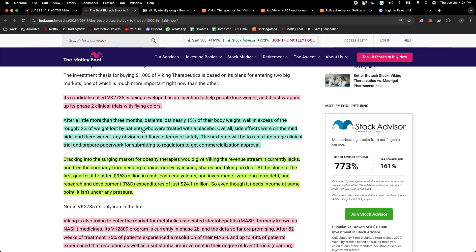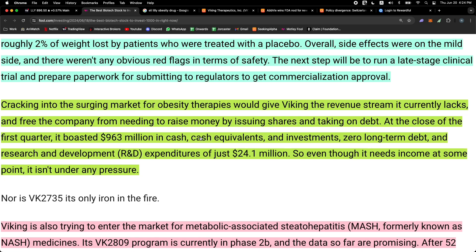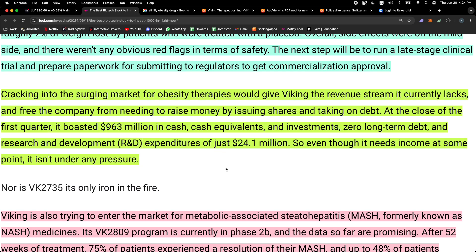Viking Therapeutics is developing something competitive to the GLP-1 class of medications — Eli Lilly has Zepbound, Novo Nordisk has Ozempic. After a little more than three months, patients on VK2735 lost nearly 15% of their body weight, well in excess of the 2% weight loss seen with the placebo group on the same lifestyle routine. Overall side effects were mild with no safety red flags. The next step is a late-stage clinical trial and submitting paperwork to regulators for commercialization approval.